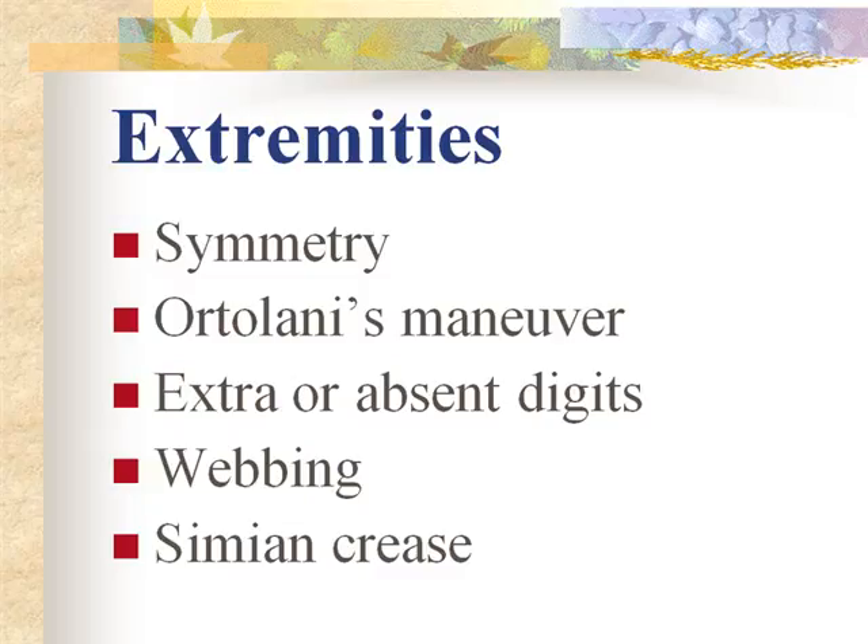If there is no bone in an extra digit, it can be tied off with suturing material — it will become necrotic and fall off. If there is an extra digit with a bone in it, that would require an orthopedic consult. Erb's palsy is damage to the brachial plexus. Unequal femoral pulses palpated simultaneously may indicate a heart defect or coarctation of the aorta.